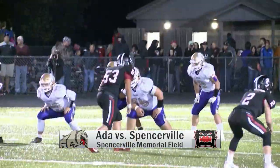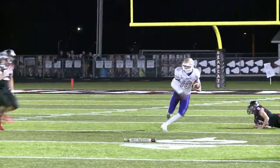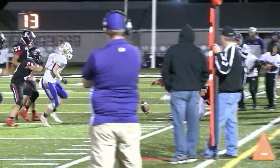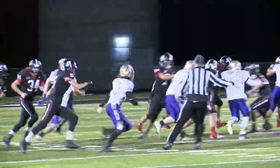Ada and Spencerville squaring off at Spencerville Memorial Stadium. Here's Brandon Hull with a quick pass to Phillip Coulson. This drive would stall after this play — he would be down. No fumble even though they thought they had it. Spencerville ball.